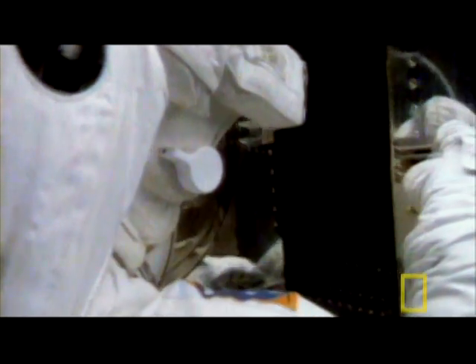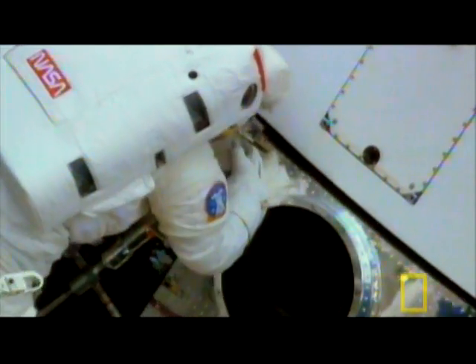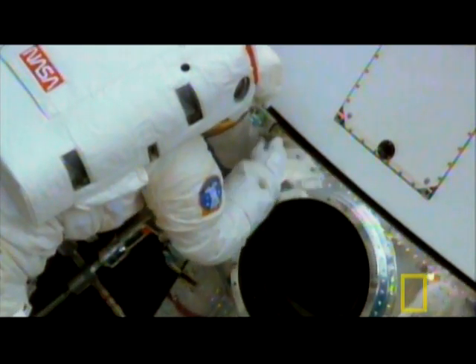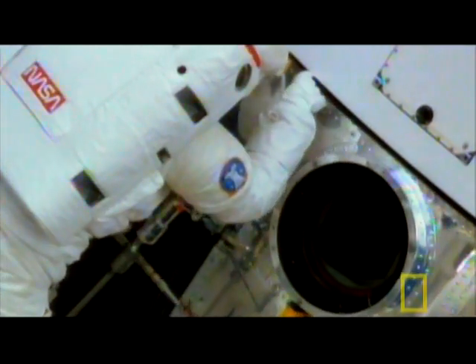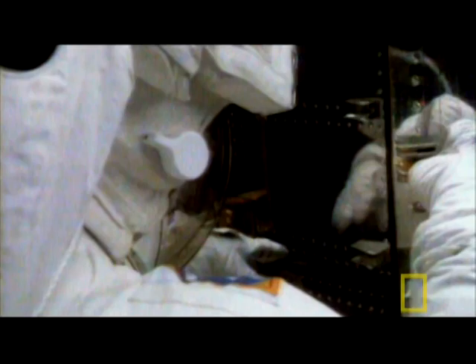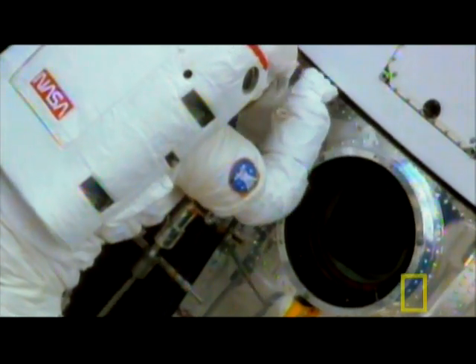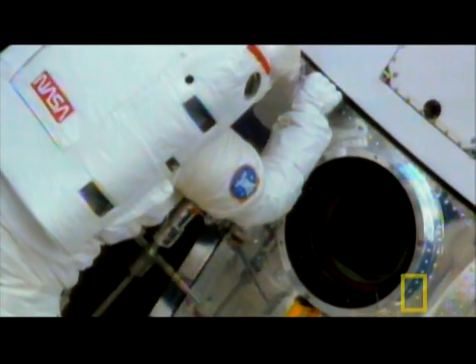The most challenging surprise comes as Hoffman tries to close one of Hubble's equipment bay doors. It's not closing — the doors aren't closing right. This was something we had done dozens of times underwater, but when I went to close them, it didn't close right. The effects of zero gravity have deformed the door. If it isn't shut, the telescope won't be optically sealed. All future observations will be ruined.